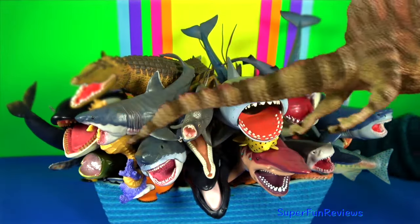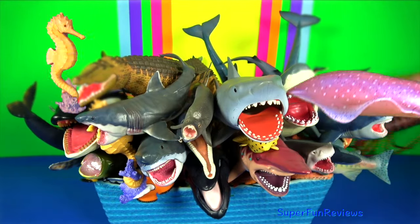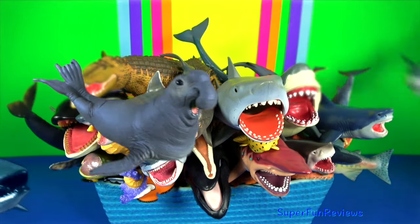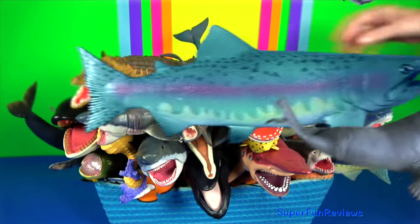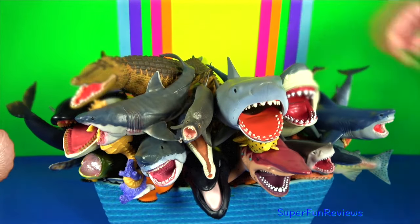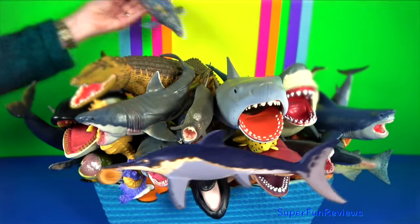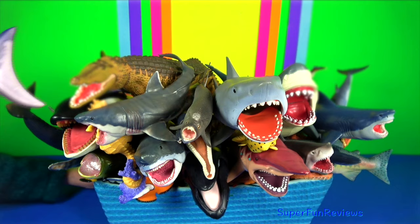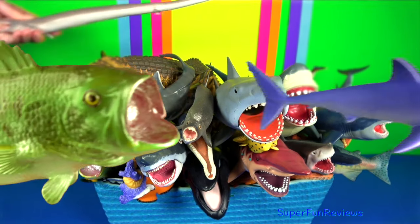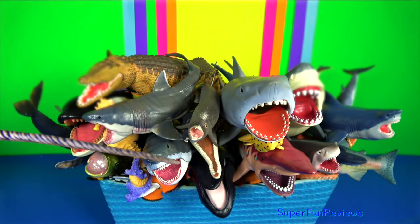They depend on a thick coat of insulated fur, which covers a warming layer of fat. Fur even grows on the bottom of their paws, which protects against cold surfaces and provides a good grip on the ice. The bear's white coat provides camouflage in surrounding snow and ice, but under their fur, polar bears have black skin, the better to soak in the sun's warming rays.